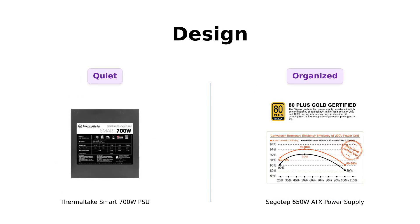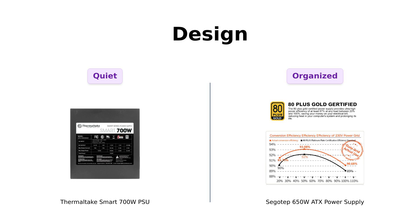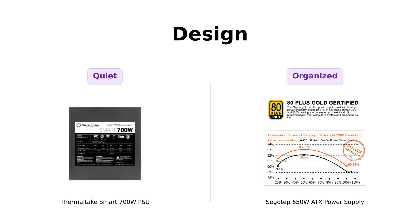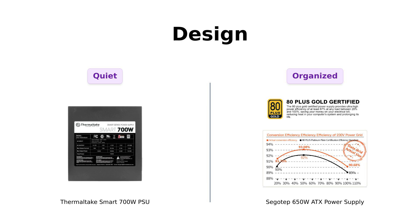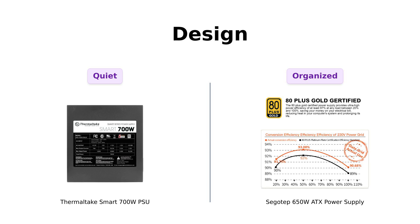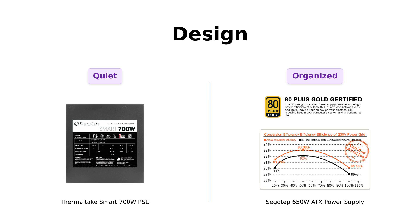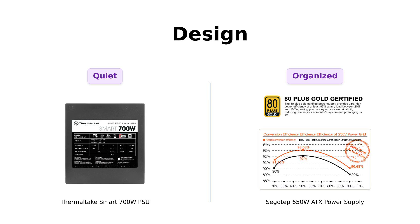Now let's discuss design. The Thermaltake features a continuous power design and an ultra-quiet 120mm fan, which reviewers appreciate for its silent operation. On the other hand, SIGOTEP has a non-modular design that some users find convenient for organization, though it lacks sleeved cables. Reviewers love the flat cables of SIGOTEP, noting how they tuck away neatly in their cases. So if you like a tidy setup, SIGOTEP might be your jam!